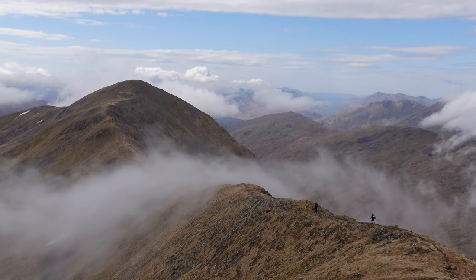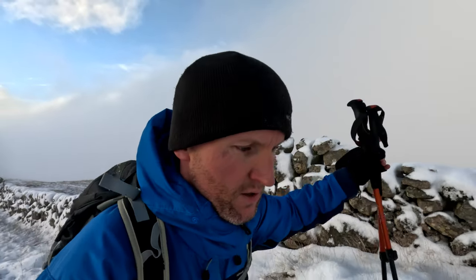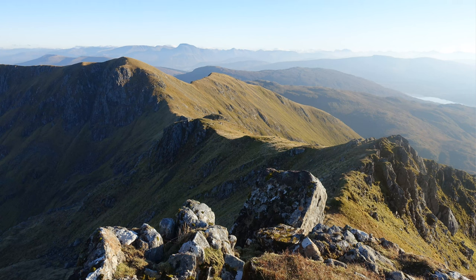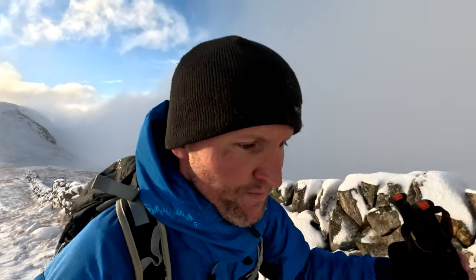Just behind me there you've got Gil Vane — you may remember Stripey, Hat Guy, Kevin and myself did that, must have been earlier this year, I think about June. And over this side in the cloud you've got the Corbett Streep, which I did a few years ago from the bothy that you saw earlier in the video — that's a cracking Corbett by the way, really good. And then you've got the Glenfinnan Munros a little bit further on to the west. Some cracking mountains in this area.